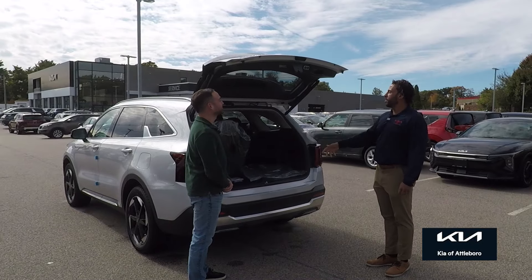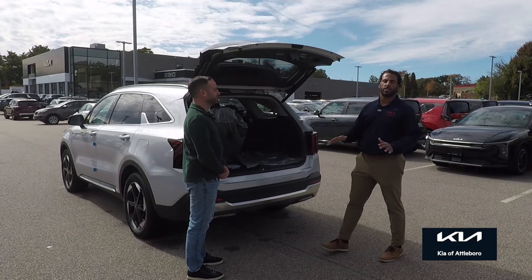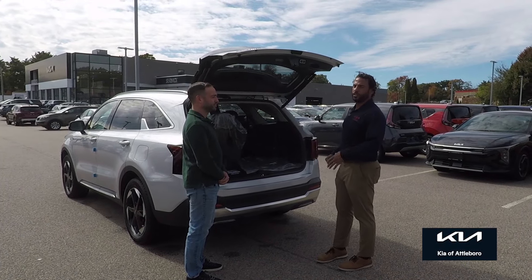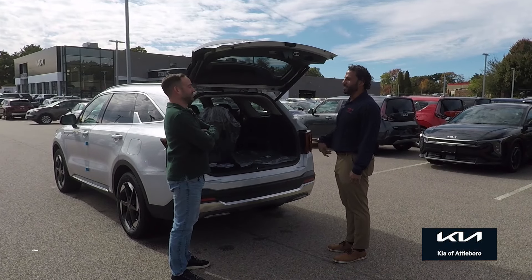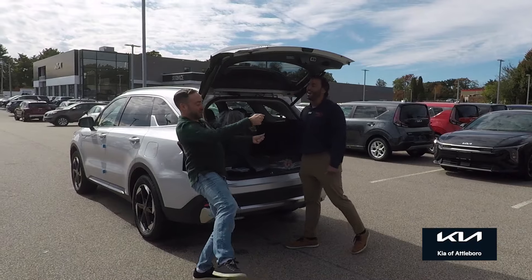Let's take a look at the back. We get the smart liftgate back here — it's one touch on the fob, or absolutely touchless if you're standing behind the vehicle and your hands are full. Is it a foot swipe? You don't even have to do any fancy footwork — you just have to stand there. That's great because I'm seeing people with groceries struggling with that all the time.